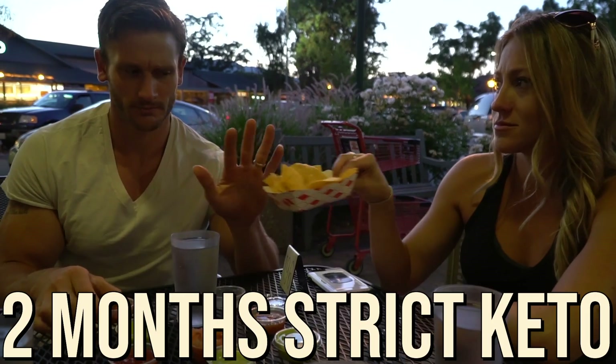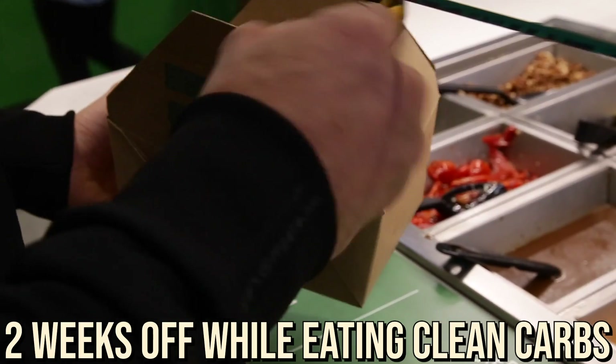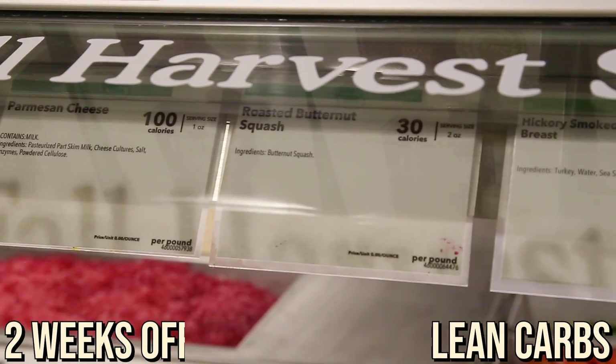Cyclical ketogenic diet type two is more like what I personally do. I'll do about two months of strict keto, then take two weeks off eating clean carbs, and that's my cycling. Rather than two carb days per week, I do two carb weeks every couple of months. What I find is that allows me to get deep into ketosis and then completely shift gears to get the benefits of carbs — because we have to admit there are benefits to both. Carbs just largely have more drawbacks, so I want to limit time there.